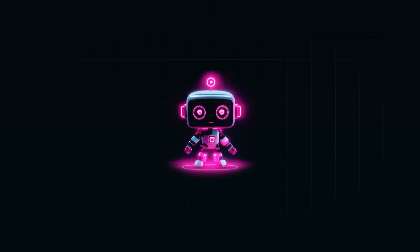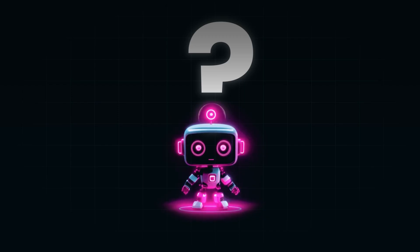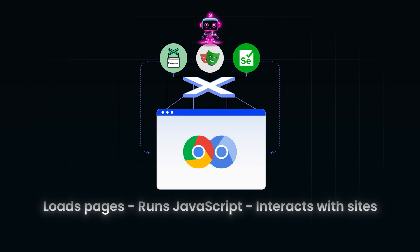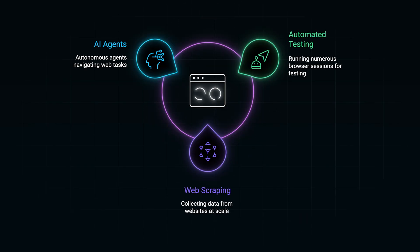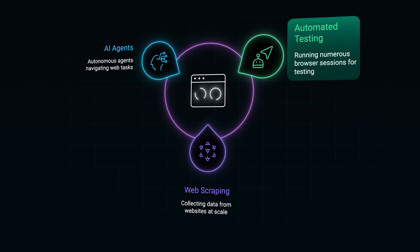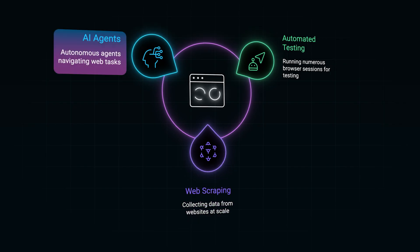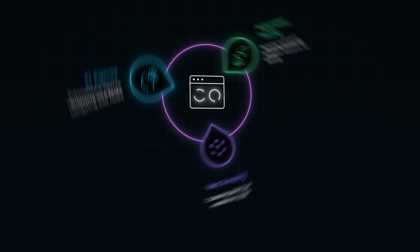At this point you might be thinking: how do I build anything safe with AI agents? The first step is understanding where these vulnerabilities become more dangerous — and one of those places is headless browsers. A headless browser is basically a web browser without a user interface. It loads pages, runs JavaScript, and interacts with sites entirely behind the scenes, controlled by code. Headless browsers power automated testing pipelines in CI/CD, web scrapers and bots that collect data at scale, and increasingly, AI agents that log into dashboards, navigate workflows, or fill out forms autonomously.